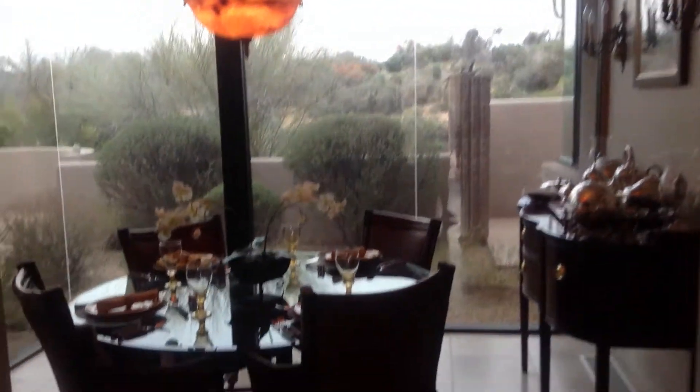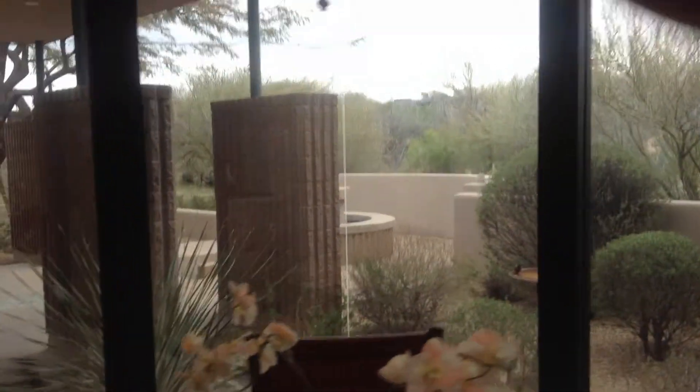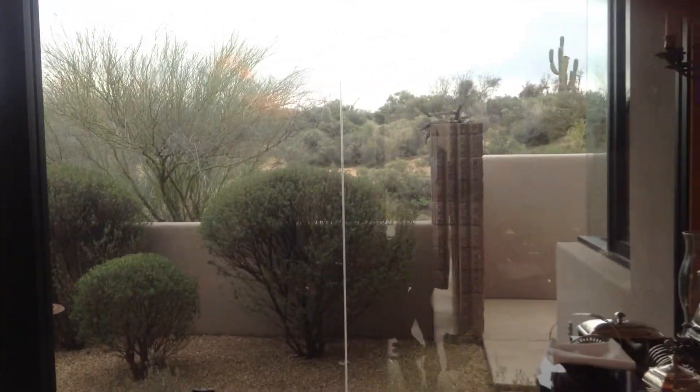Coming off the kitchen, here's an eating area that overlooks a patio area, and here you can see that fire pit that we saw before. Lots of glass.